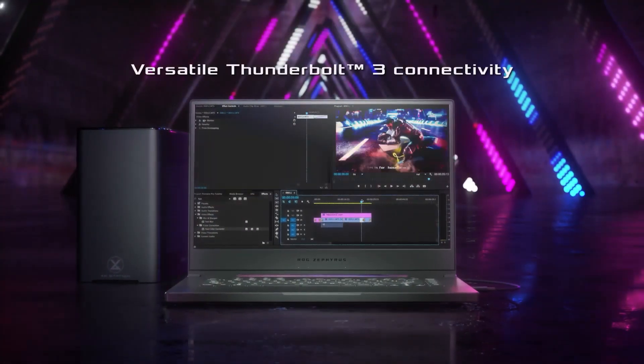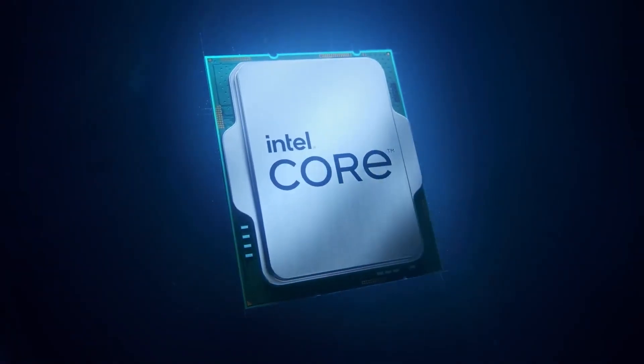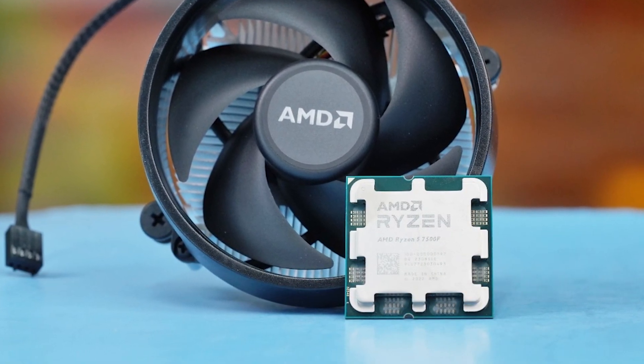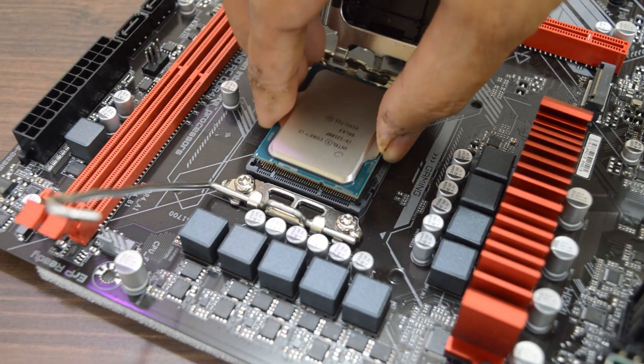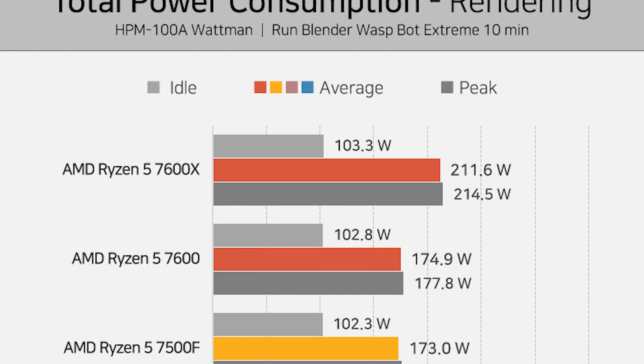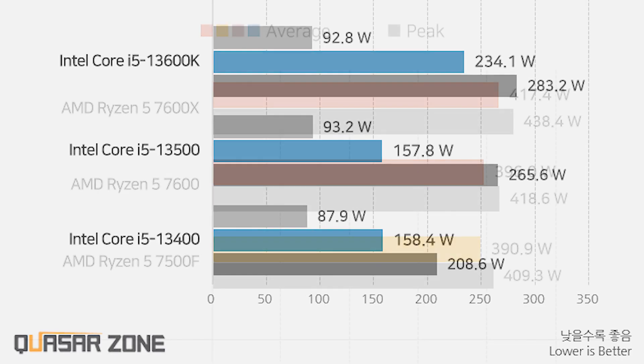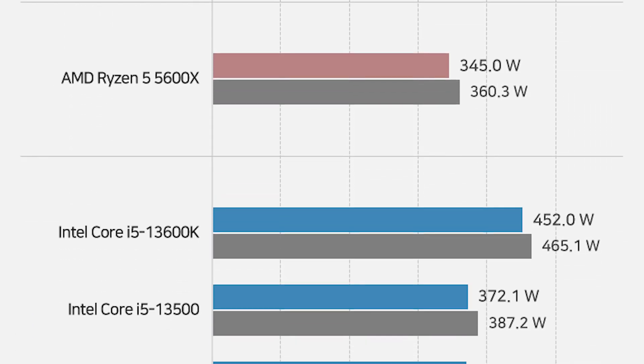However, when we take productivity into account, the Core i5s are simply a better choice. One more thing to note is that even though the 7600 is pretty awesome for gaming, it isn't more efficient than the Core i5s. In rendering, it does provide more efficiency than the i5-12400 and 13500, but in gaming, the total power consumption is 20-30W higher. This isn't a big concern, but still needs to be taken into account.